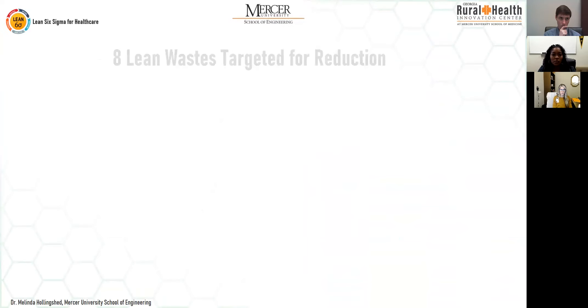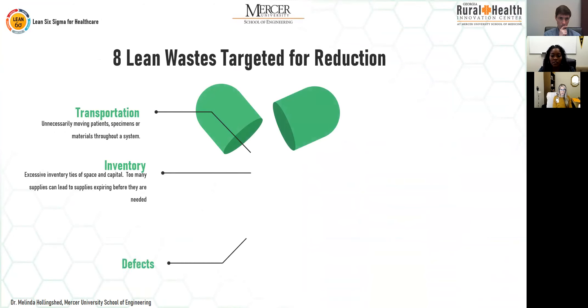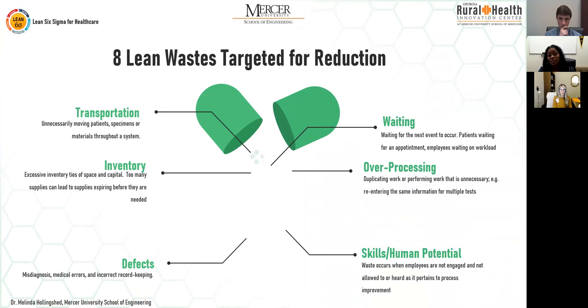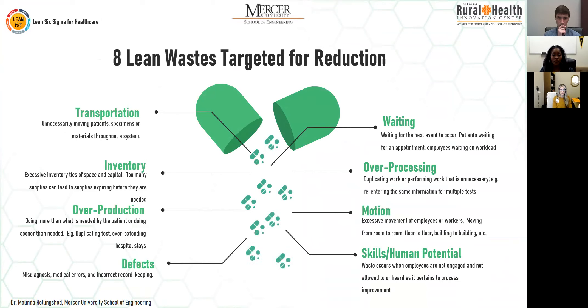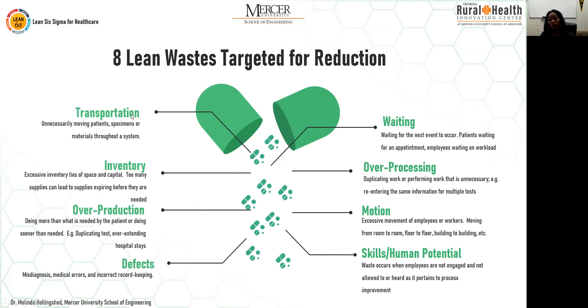The creators of lean initially identified seven wastes within manufacturing. As lean grew in popularity, those lean wastes were translated into other industries. Here are the eight lean wastes and examples of how they appear in healthcare.